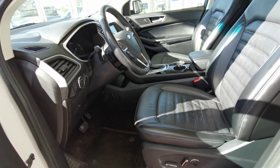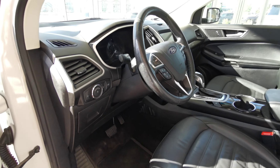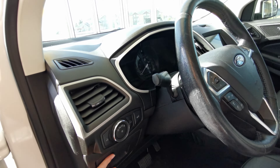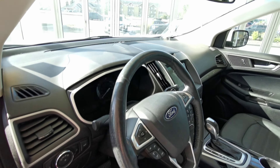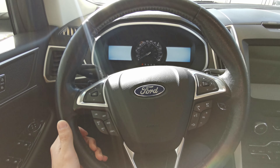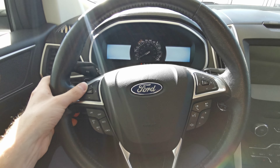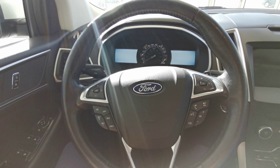Both front seats are powered in a black leather with lumbar support and headrest adjustments. You have a little storage space to the left of the steering wheel, as well as the rear trunk access controller just to the left of the steering wheel. Black leather wrapped steering wheel with black paddle shifters, manual adjustable. You have your cruise control and dashboard controls on the left-hand side, and volume and radio controls on the right.